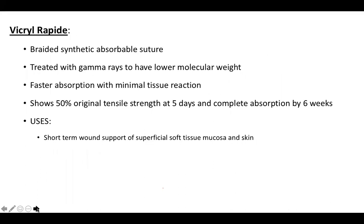Vicryl Rapid is a braided synthetic absorbable suture treated with gamma rays to have a low molecular weight, causing faster absorption with minimal tissue reaction. It shows about 50% original tensile strength at five days, with complete absorption in about six weeks. It is used for short-term wound support of superficial soft tissue, mucosa, and skin.